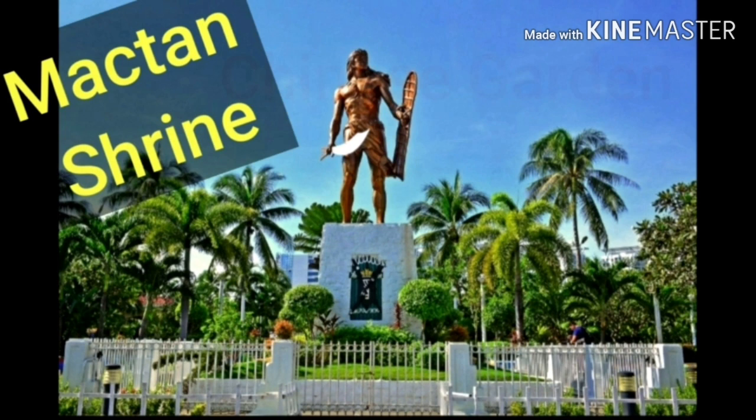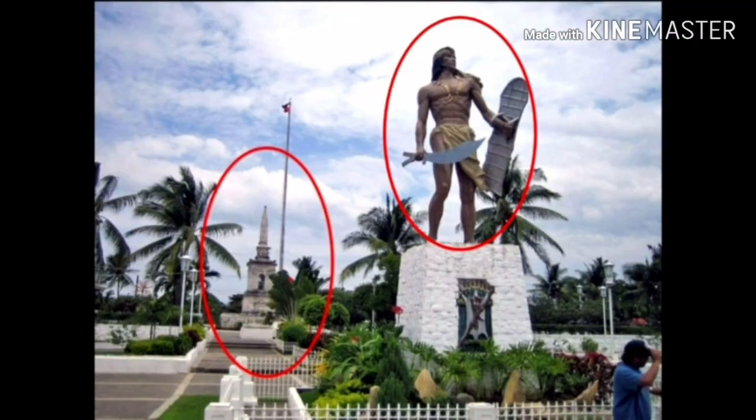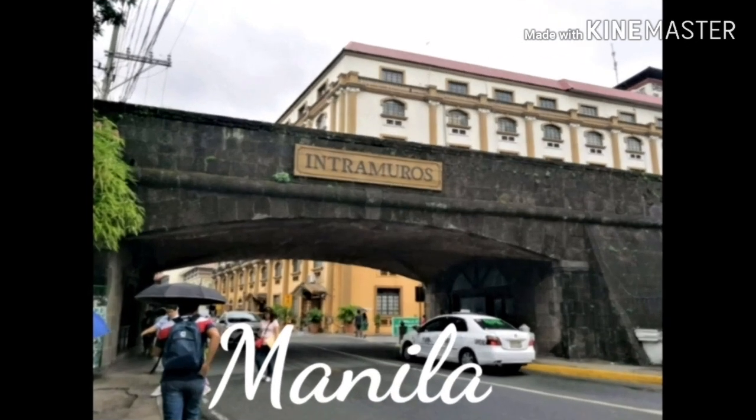This is Maktan Shrine in Maktan Island, Cebu. Maktan Island is where the battle between the Spaniards led by Magellan and the locals led by the Muslim hero Lapu-Lapu took place. This shrine, made in honor of Lapu-Lapu, is in the same spot where the battle took place. This is Lapu-Lapu's bronze statue, and at the back you can see Magellan's shrine where he was killed during the battle.